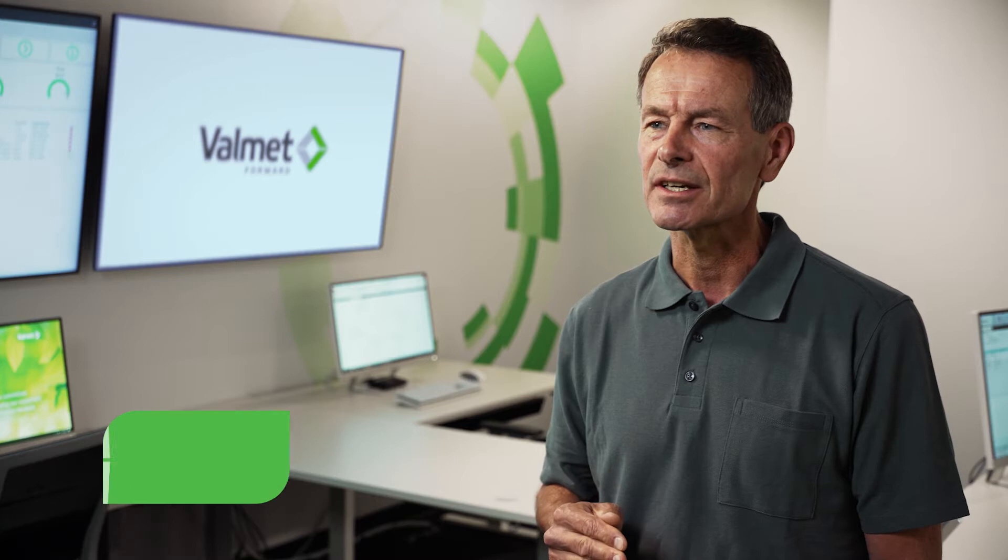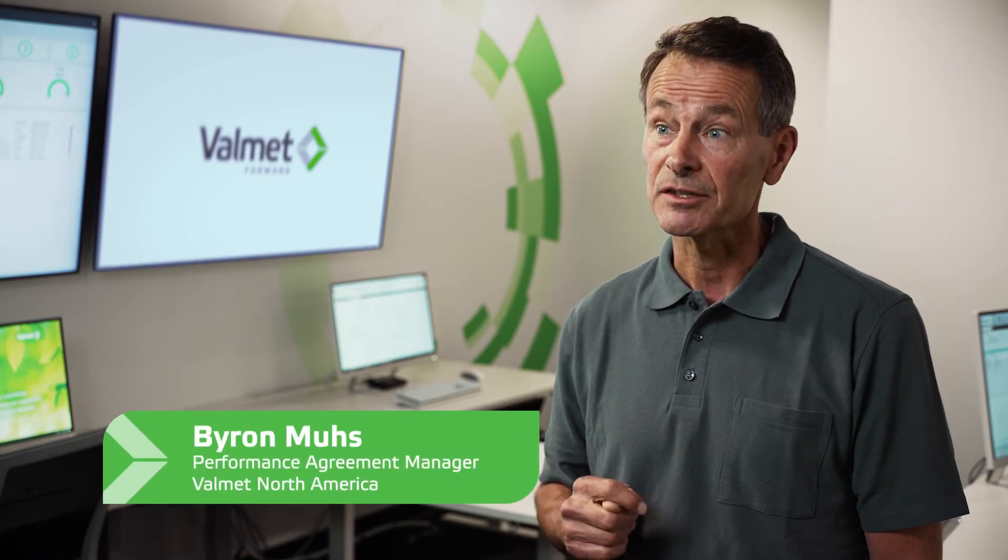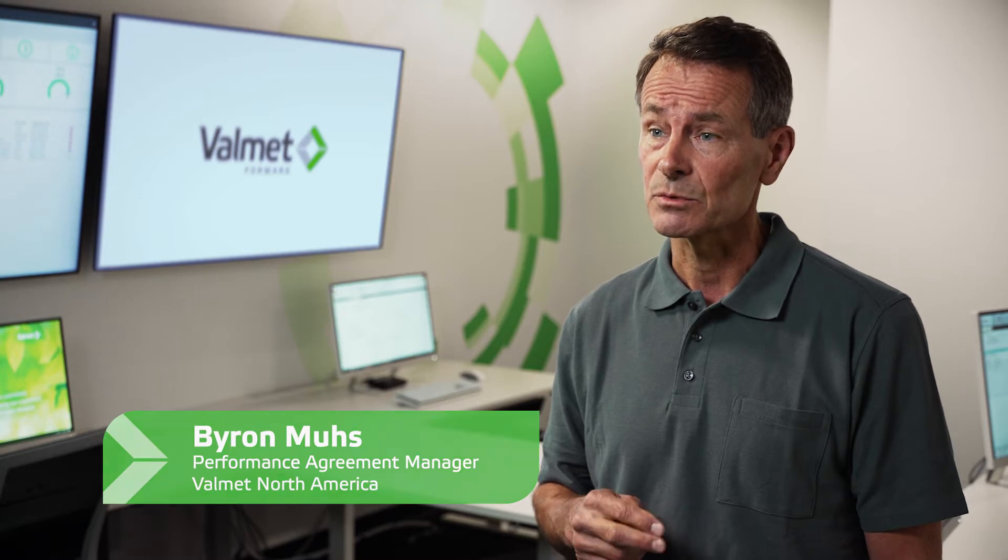This Valmet Performance Center was set up to serve our customers in the paper, board, and tissue area, because we're getting more demand for that. We have eight performance centers around the world. We have five of them in the Nordic countries, which are technology groups covering paper, tissue, pulp, energy, and automation.